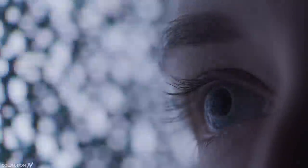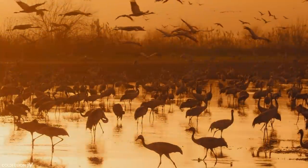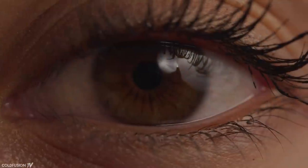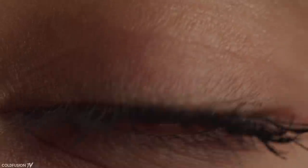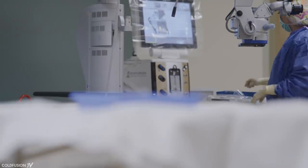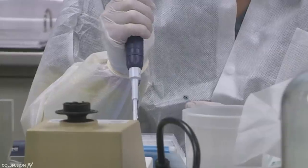Most of us take our eyesight for granted, but there are many people out there who can't view all that the world has to offer, not because they simply need glasses, but because of a genetic disease. This is something that's been unfixable until now. In this episode we'll take a look at how an emerging technology called CRISPR has allowed people to see again, increasing their quality of life and bringing them much joy.